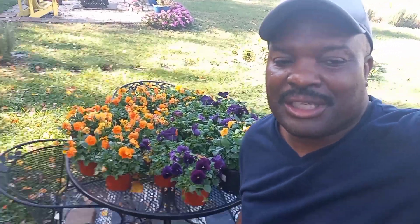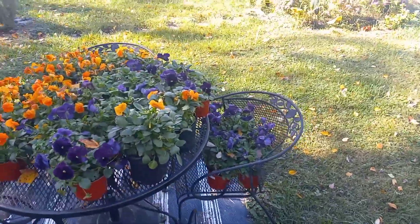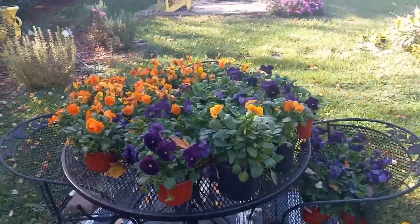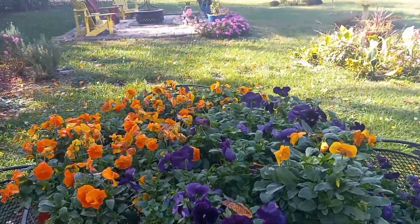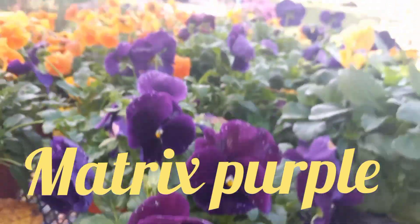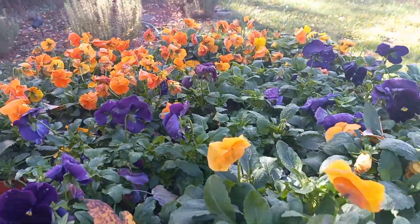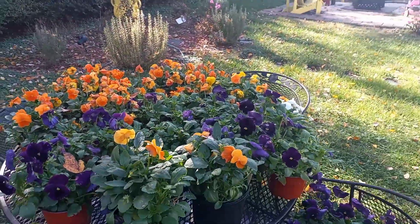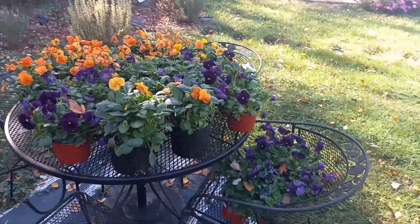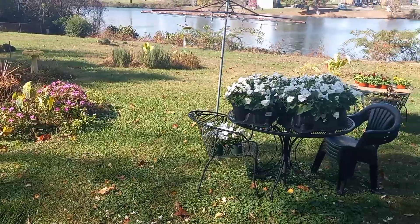It's a couple days later, like November 5th, and we did get some red to add with those white pansies. These are going in another location — this is the Matrix Orange and the Matrix Purple. Very beautiful. These are definitely a good contrast to put together because the orange plays off of that yellow dot in the purple. Over here we have the white that we've been keeping pretty.